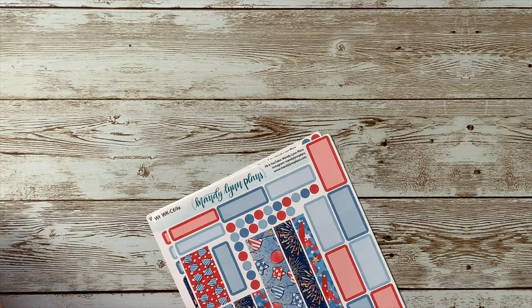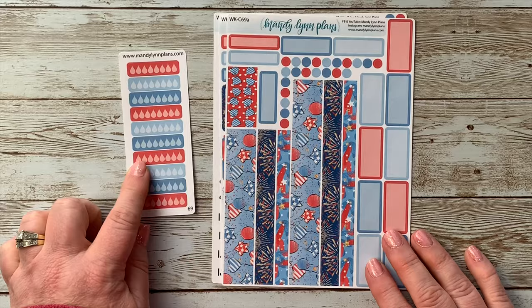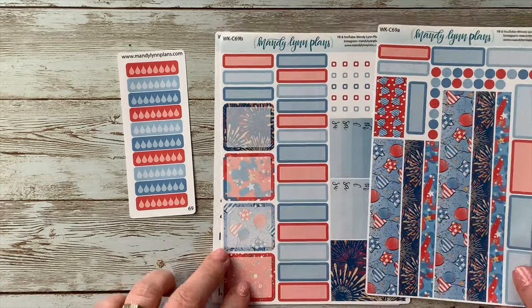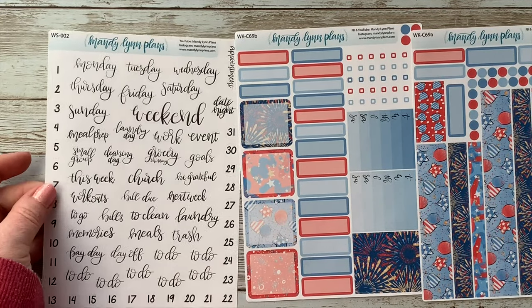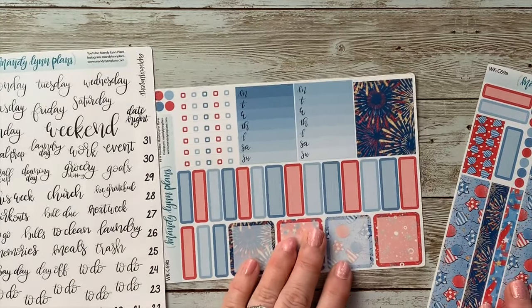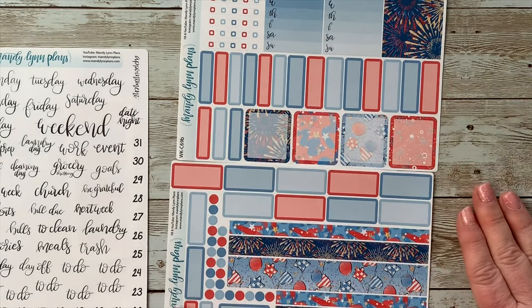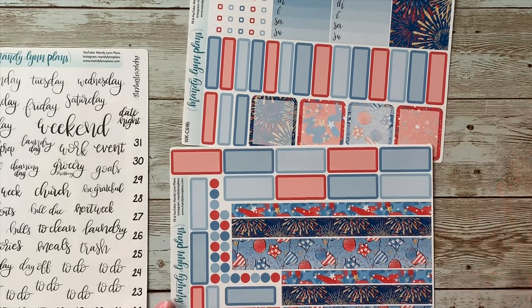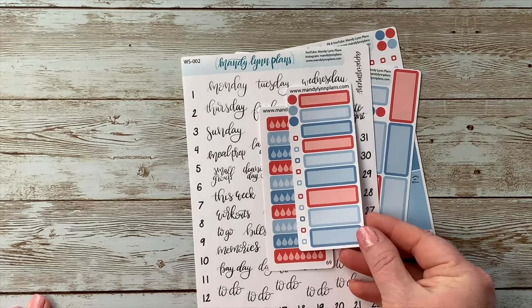I got one more weekly sticker kit — the Fireworks theme for the weekly kit. The water tracker actually goes with this one. So it's the same Fireworks theme, with the script stickers for the weeklies. You can see all the different stickers she gives you for the weekly layouts. There's a water tracker and a little freebie included for that one as well.